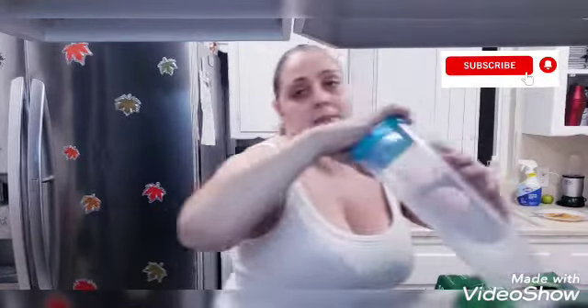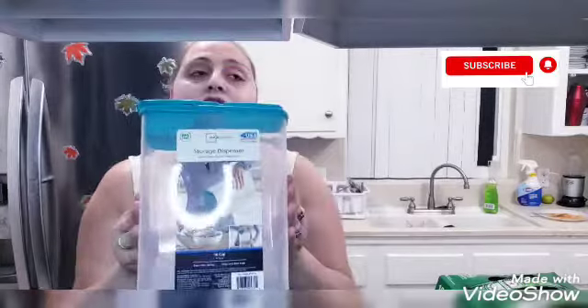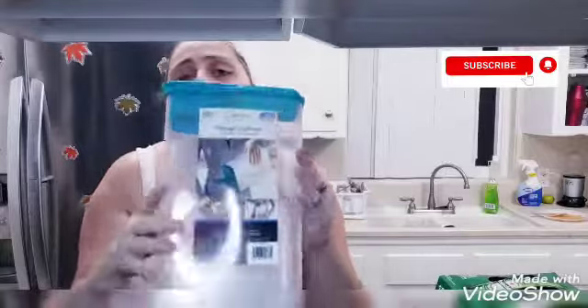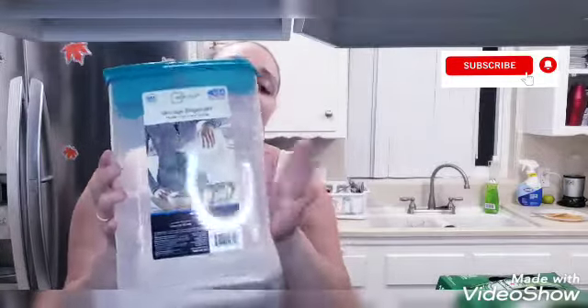I also picked up a storage container for three dollars at Walmart because I haven't found them at the Dollar Tree, and these ones are really nice. I picked this up for our cereal.